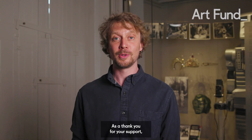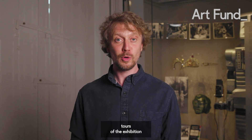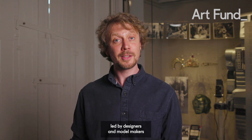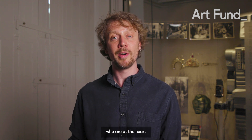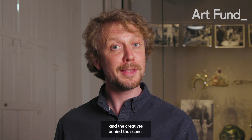As a thank you for your support, you'll be able to choose from rewards including exclusive tours of the exhibition led by designers and model makers who are at the heart of the shows. Let's give West London and the creators behind the scenes their moment. Thank you.